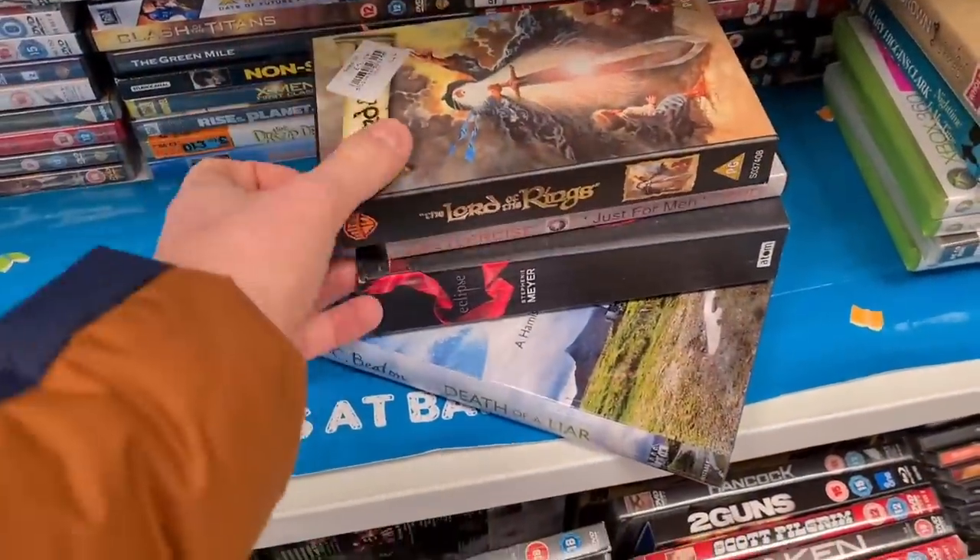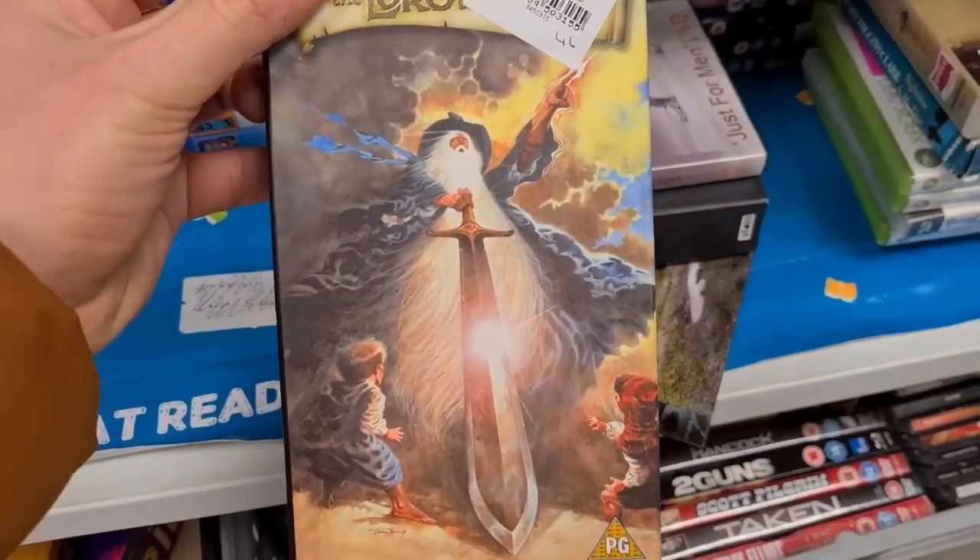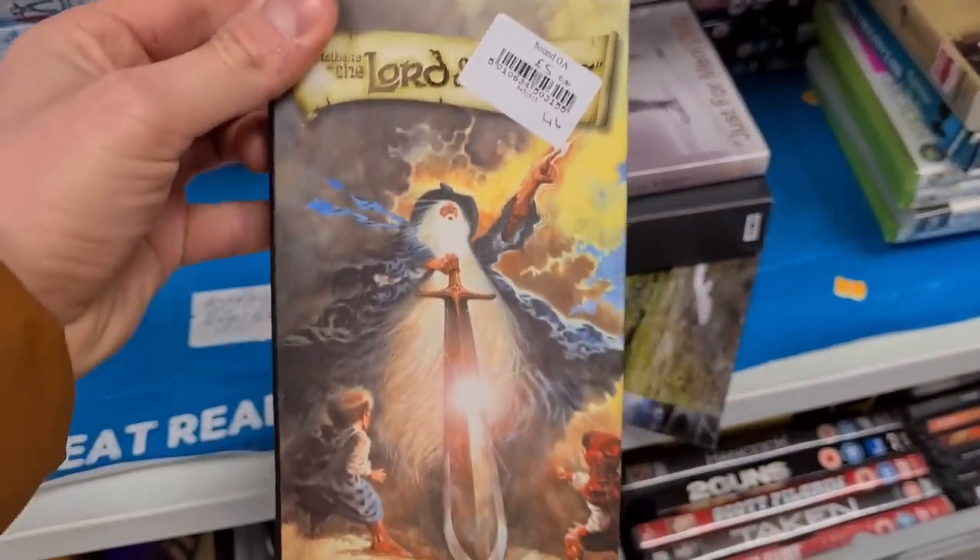Quite cool to see — Lord of the Rings VHS. Cool artwork isn't it? Five quid — no money in it though.